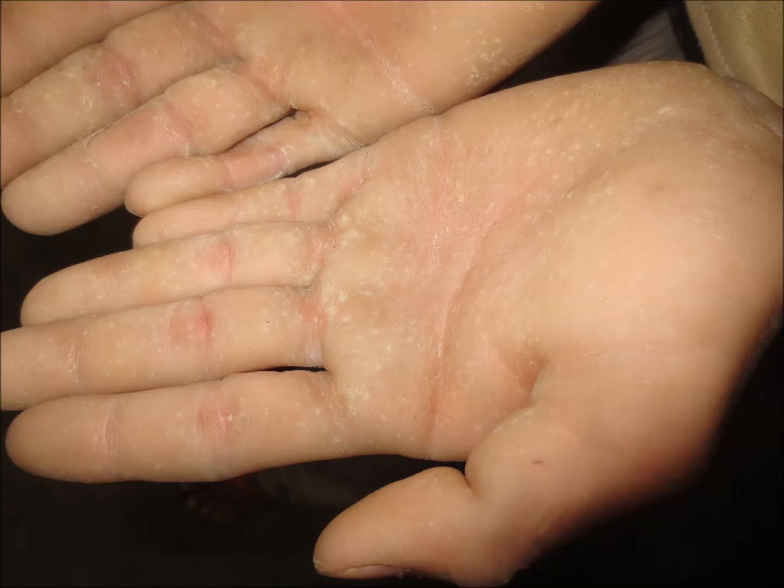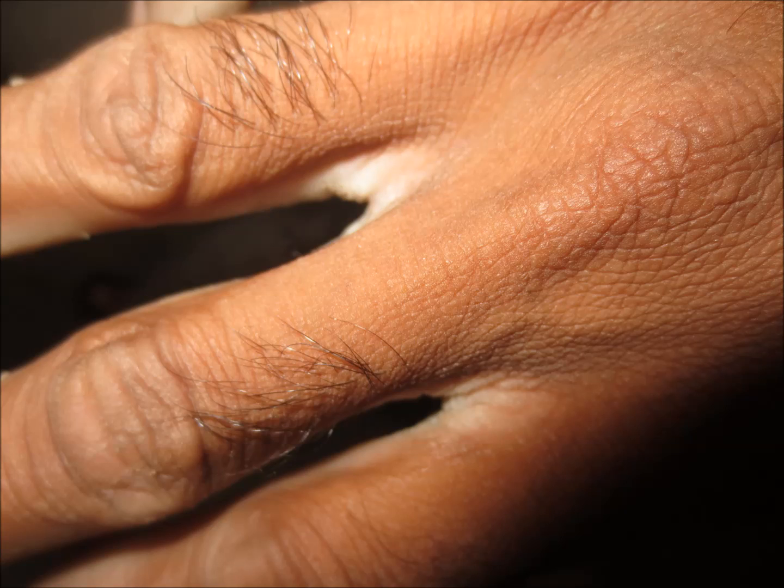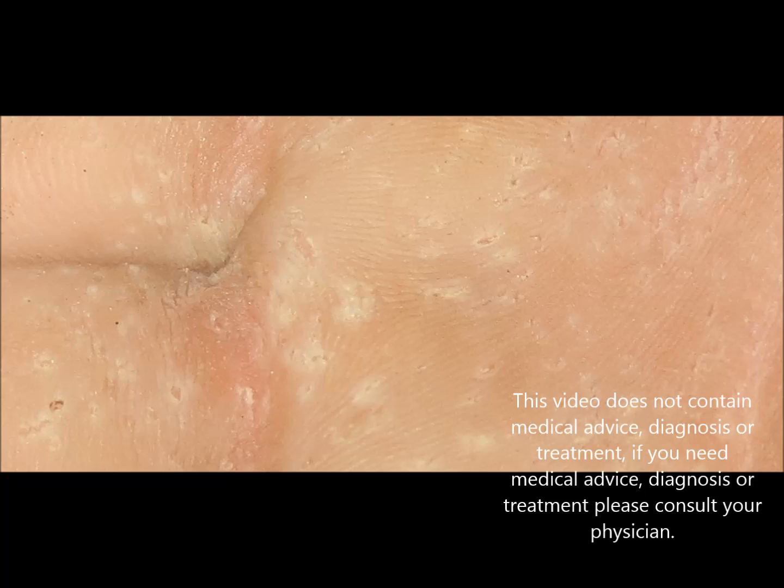Changes in the pH of the skin can also lead to the formation of these pits after bacterial growth. Applying antibiotic ointment and keeping the foot or palms dry helps to get rid of this condition.